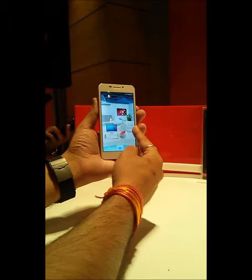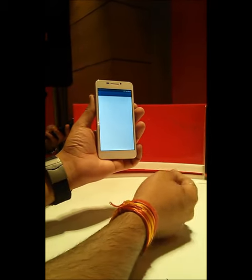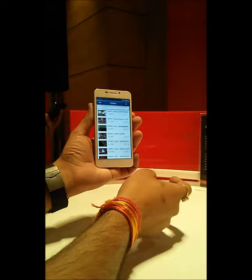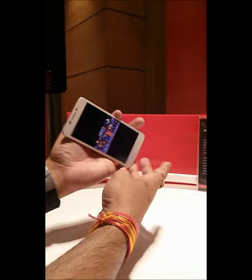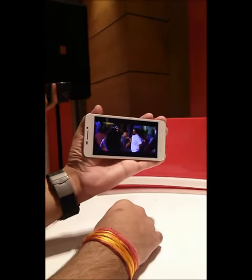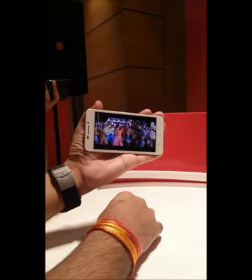You can directly access other stuff from your home screen without needing to go into the menu. You can see the videos here — I'll be playing one for you. The video playback on this phone is on an FHD screen and the viewing angles are great.